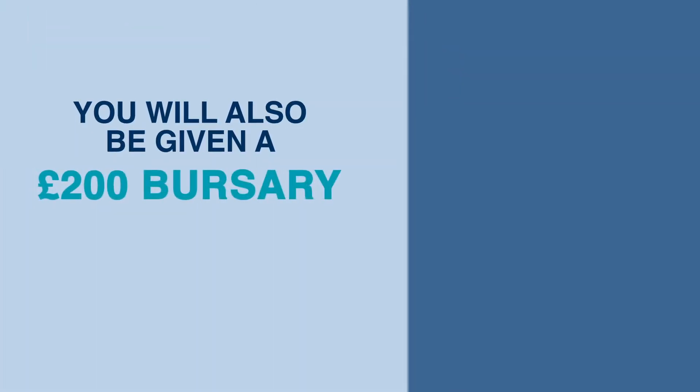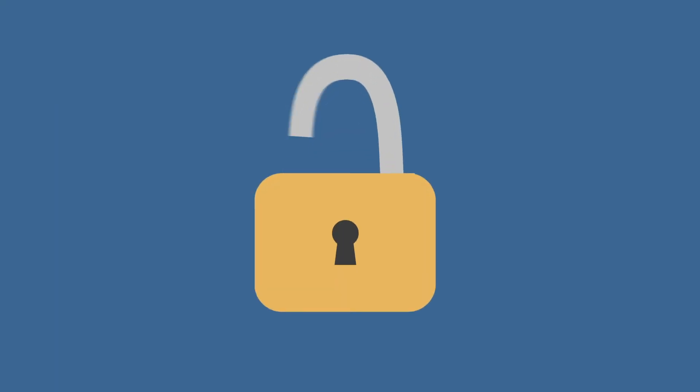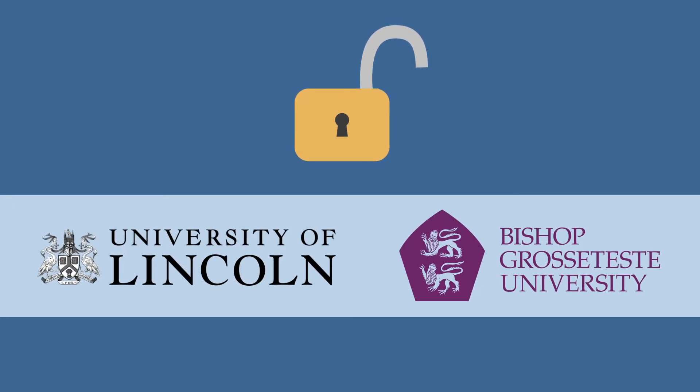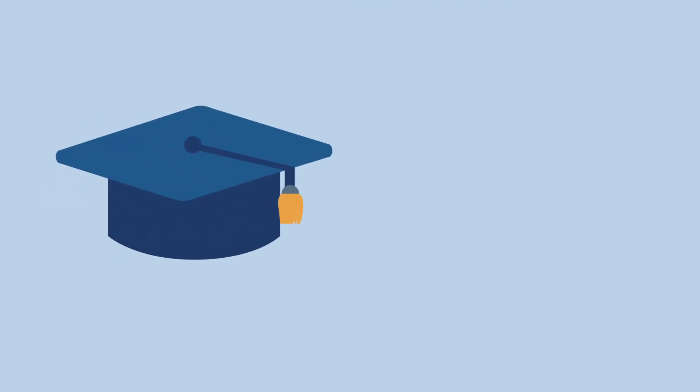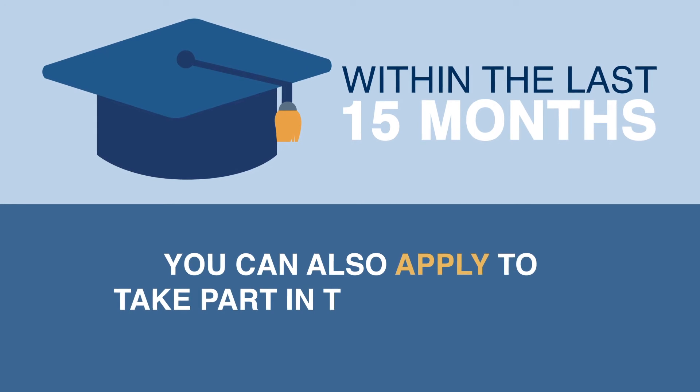You will also be given a £200 bursary for taking part in the project, and the scheme is open for any existing University of Lincoln or Bishop Grosseteste student. If you have graduated from the University within the last 15 months, you can also apply to take part in the programme.